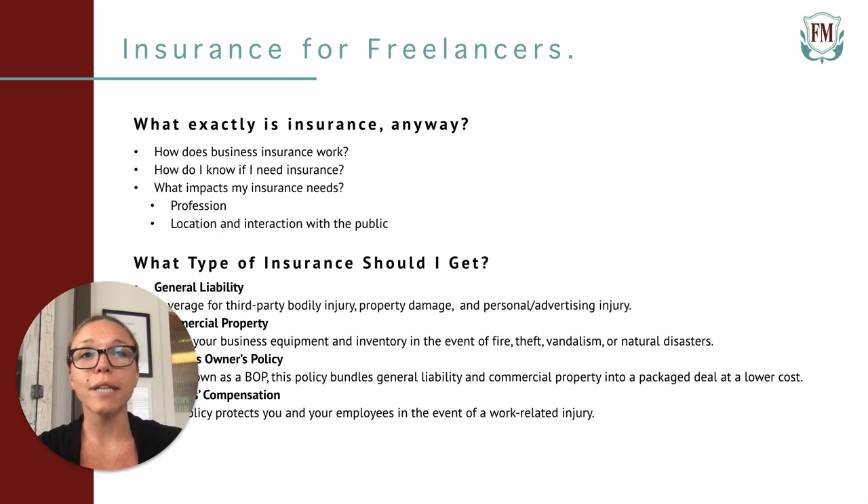Finally, general liability covers personal and advertising injury. This refers to non-physical damages like copyright infringement, slander, and libel. If someone files a lawsuit against you for any of these claims, your policy will pay for the damages. The more you interact with clients in person, the more valuable this policy will be. If you represent clients or brands, this policy can be especially important.